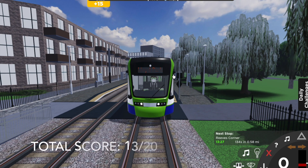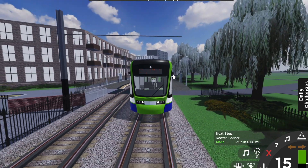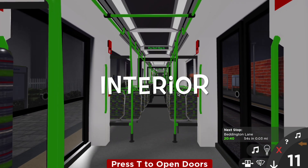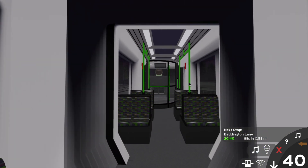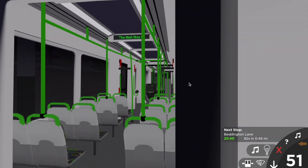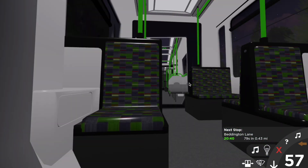That's now a total score of 13 out of 20. On to the interior of the tram, looking at the seats and other features. The interior of this tram does look pretty good. I like the seat layout - it looks just like it does in real life. The green colour scheme still works on the inside of the tram, including the green poles and green displays. There's not much to say about the interior, so I'll give it a good score of 9 out of 10.